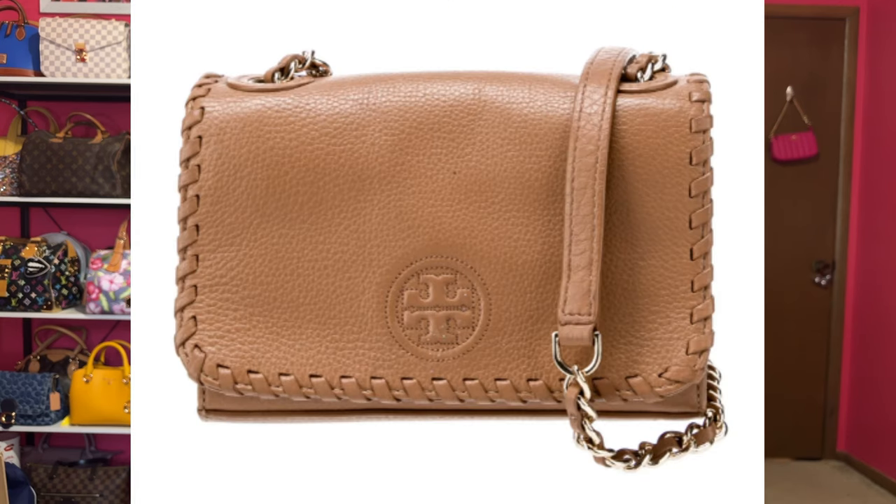I've also been looking on The RealReal for another Tory Burch bag. I want a leather flap bag — a soft pebbled leather light brown crossbody. There's one on The RealReal right now at a not bad price and it looks to be in good condition. I want to add some kind of Tory Burch leather bag to my collection.